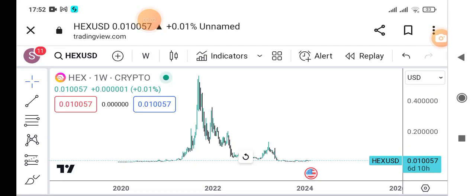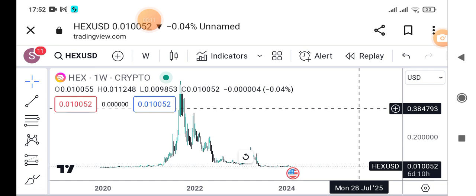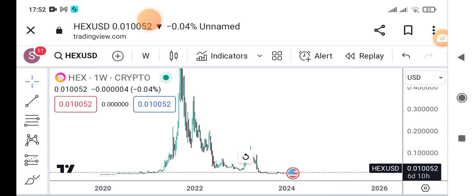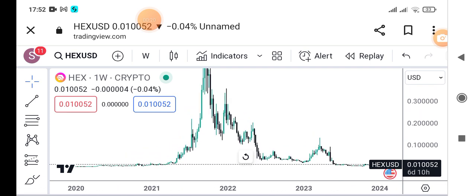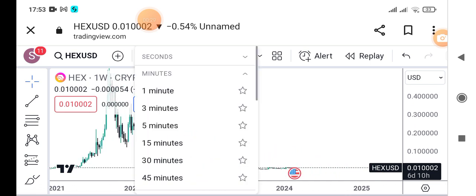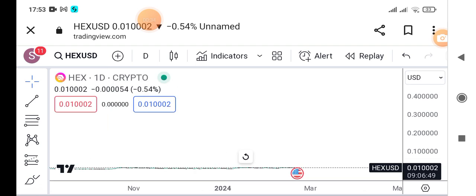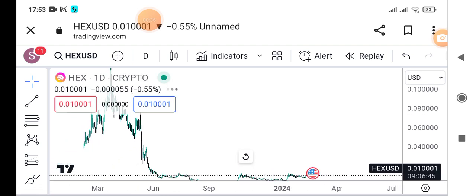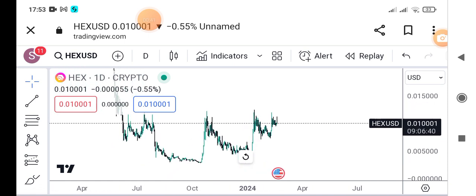Hello everyone, welcome back to our YouTube channel. Today we are going to look at X, one of the coins that is going to do very well in this bull run. Let us go to the lower time frame daily chart — this is how our coin is behaving.